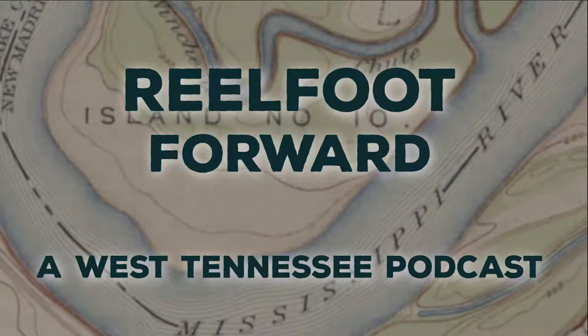Thank you for listening to Real Foot Forward. If you enjoyed this podcast, please be sure to subscribe, rate, and leave a review on iTunes or wherever you may be listening. Plan your own adventure to see beyond at Discovery Park of America by visiting discoveryparkofamerica.com. Be sure to also follow us on Facebook, Instagram, and Twitter for the latest updates. We'll see you next time.